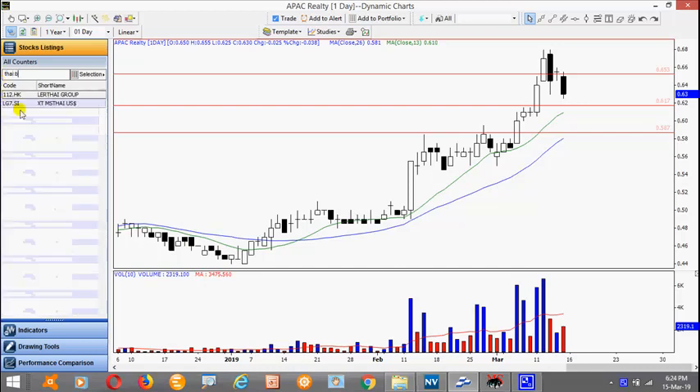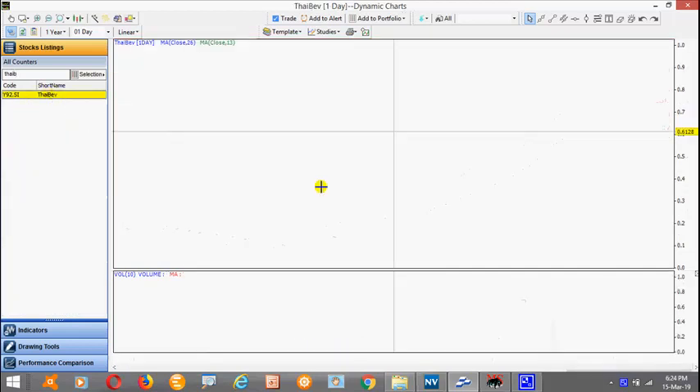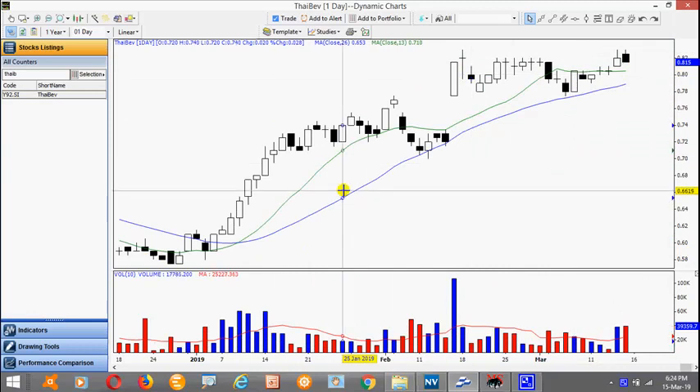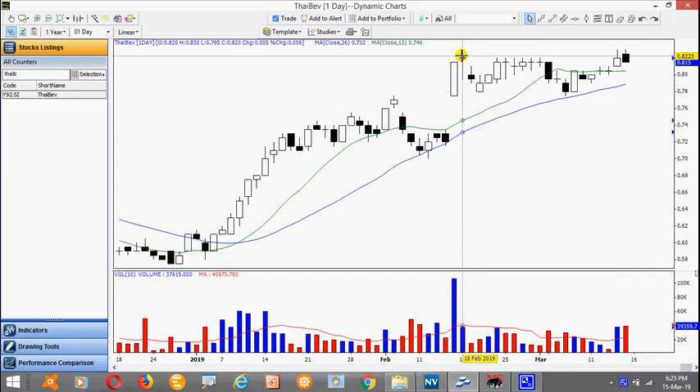Thai Beverage — the stock is actually consolidating. Today it traded a reversal bar with very high volume, so it may well pull back some more. Again, wait for it to finish its consolidation and break above the high of 83 cents.